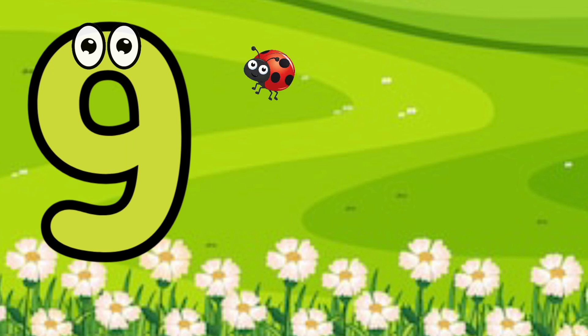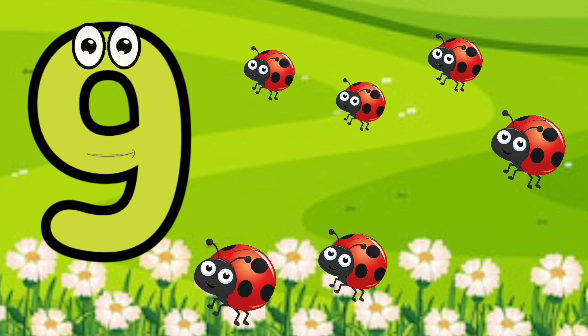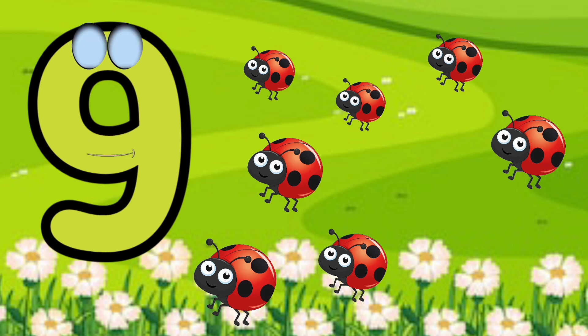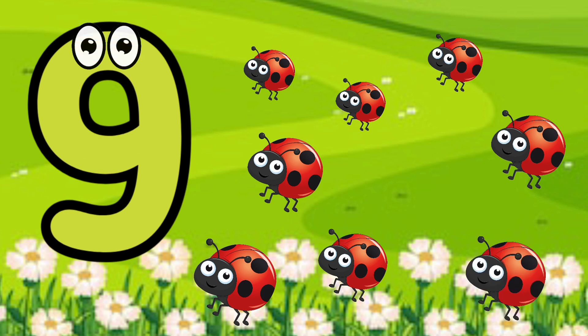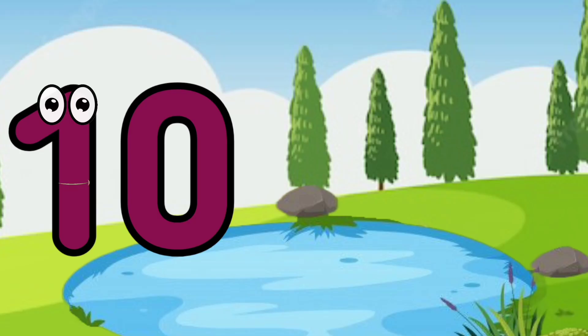I'm number nine. Nine. One, two, three, four, five, six, seven, eight, nine. Nine ladybugs.